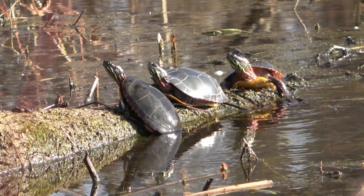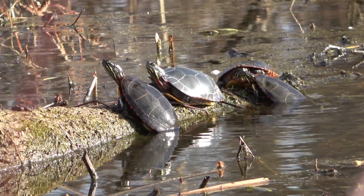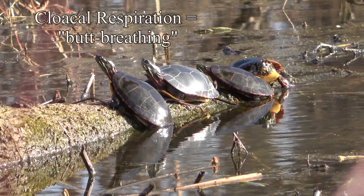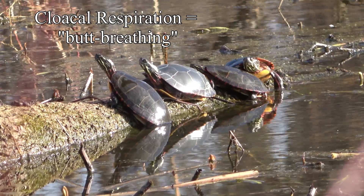Another adaptation worth noting: turtles can get a little oxygen underwater by absorbing it. One type of absorption is called cloacal respiration, sometimes referred to as butt-breathing. Maybe not the best superpower, but life adapts.